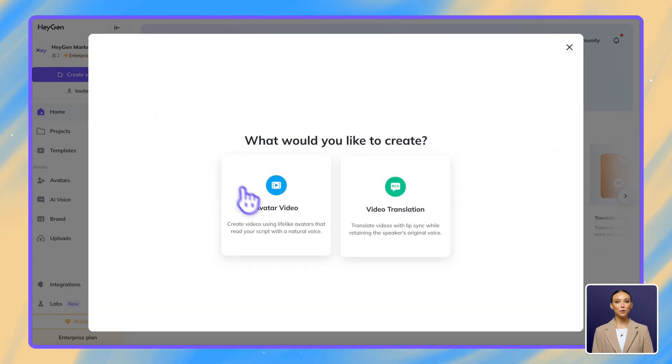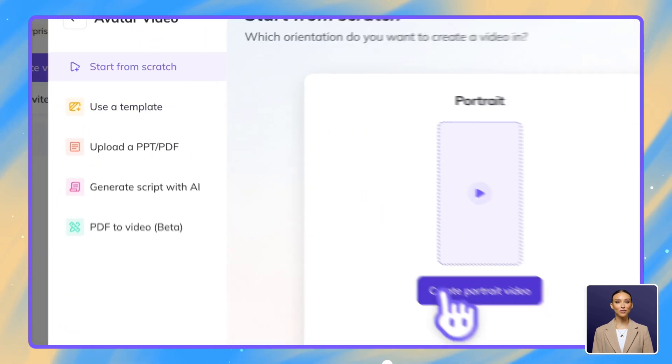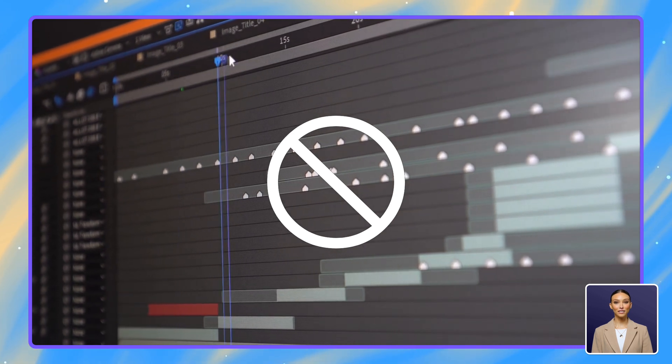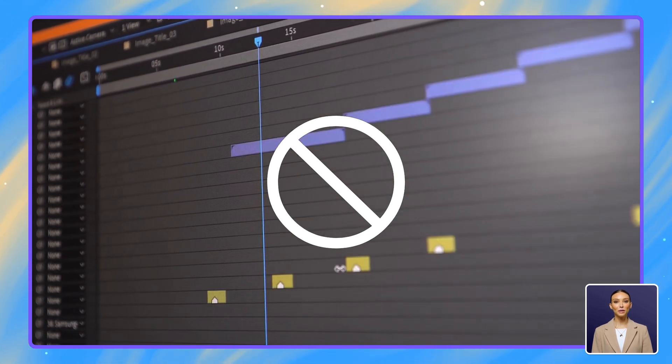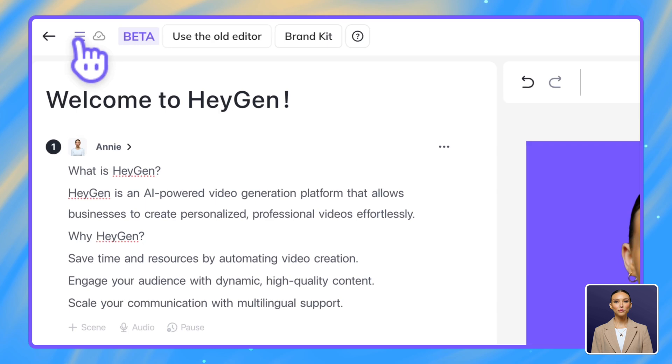If you prefer to build your presentation from scratch or want more control over an existing template, our text editor gives you everything you need. HeyGen's interface is different from traditional video editing software. Instead of working with complex timelines, our text editor lets you focus directly on your content, making it much easier to create professional presentations. Let me walk you through our new text editor.